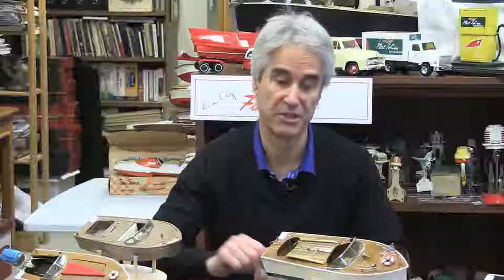Today's show is a little different, a little off the beaten path, and an area that I think you're going to find very interesting — the area of model boats. Joining us is a very experienced collector in that area, Fred Claussen. Hi Paul, nice to be with you in the collection room, thank you very much.